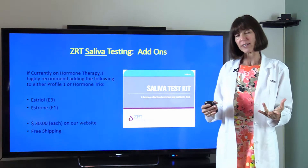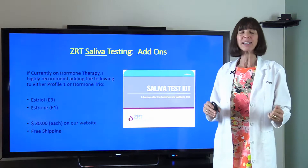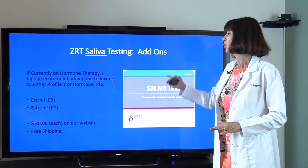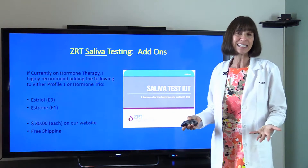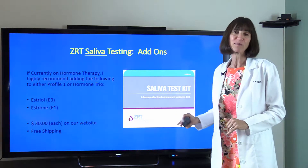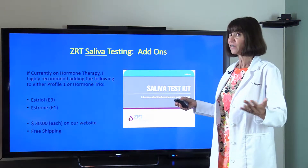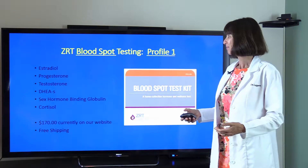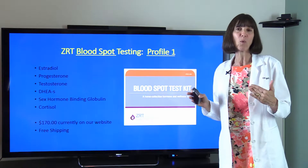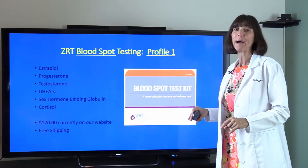There are some important add-ons: estriol and estrone — two other forms of estrogen that are important to know. These are great to do after you've already started bioidentical hormone replacement therapy. If you haven't started bioidentical hormones yet, you don't really need these two add-ons. They're $30 each on our website — I think $50 each on ZRT — with free shipping from us.